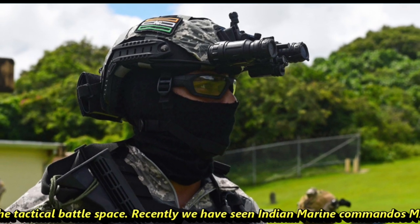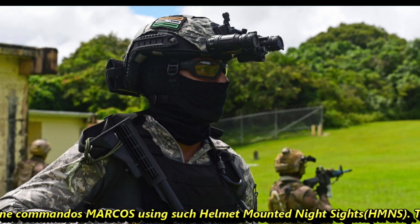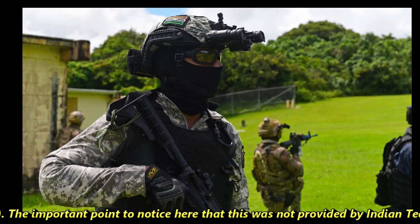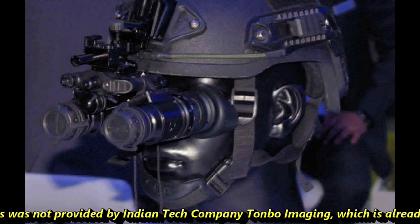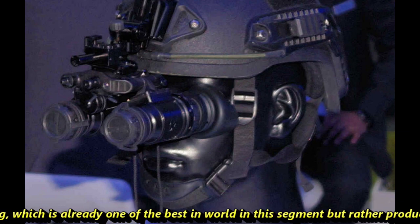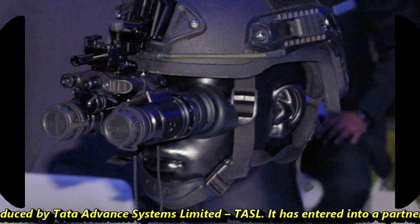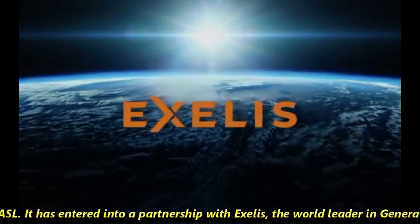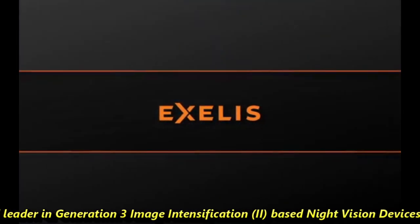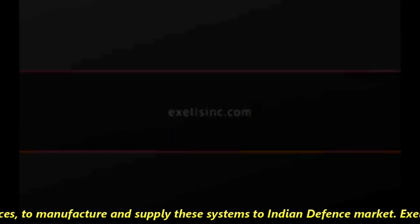Recently, we have seen Indian Marine Commandos Marcos using such helmet-mounted night system HMNS. The important point to notice here is that this was not provided by Indian tech company Tonbo Imaging, which is already one of the best in the world in this segment, but rather produced by Tata Advanced Systems Ltd., TASL. It has entered into a partnership with Excellus, the world leader in Generation 3 image intensification based night vision devices, to manufacture and supply these systems to the Indian defense market.